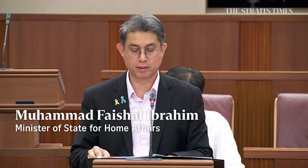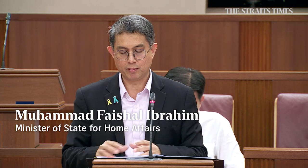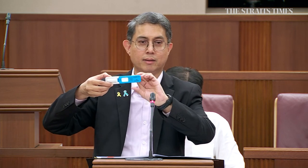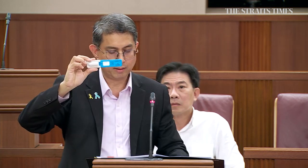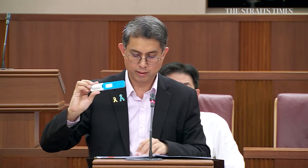To deter Singaporeans and PRs from abusing drugs overseas, CMB has stepped up enforcement at the checkpoints with the deployment of saliva test kits from January this year. These kits, like the one I'm holding here, are light and compact. They offer a more efficient way to detect drug abusers at the checkpoint.